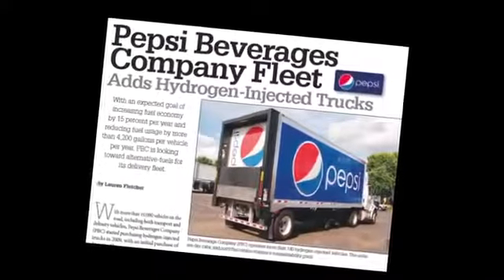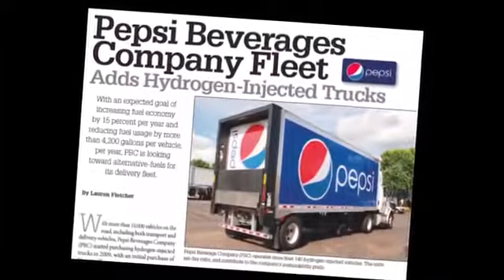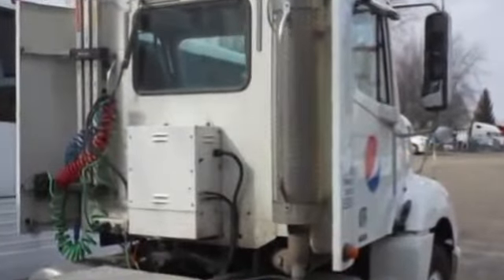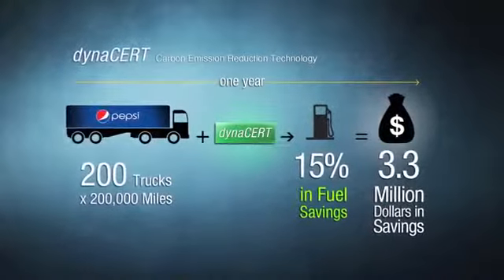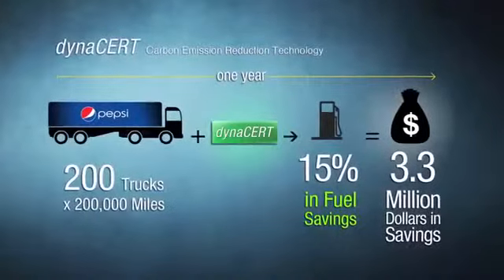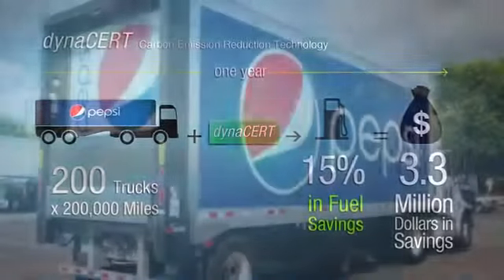These hydrogen-injected trucks operated two shifts per day, 200,000 miles per year. Pepsi achieved an average of 15% fuel savings. That's huge — that's over 800,000 gallons saved, and based on today's prices represents over $3.3 million saved in one year.